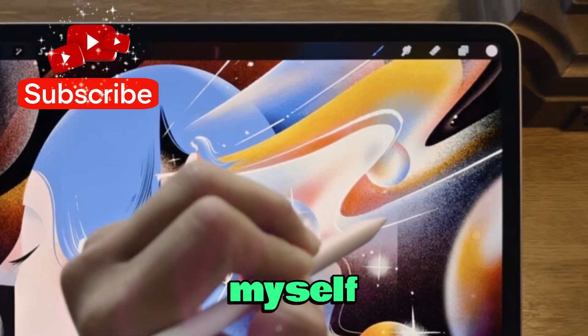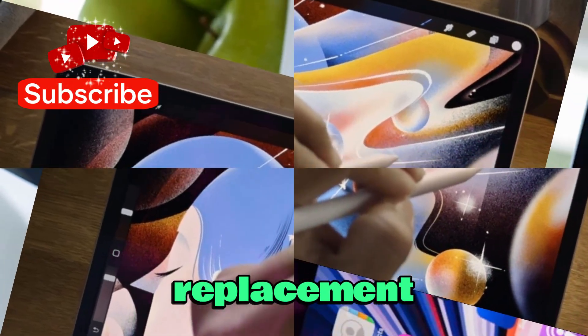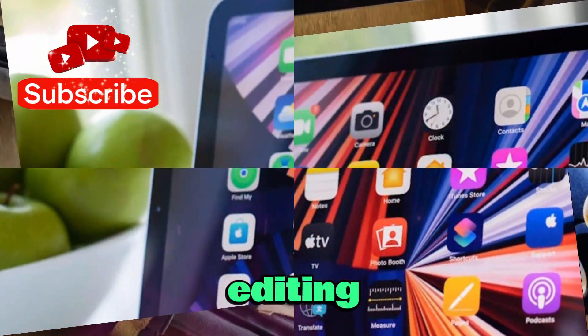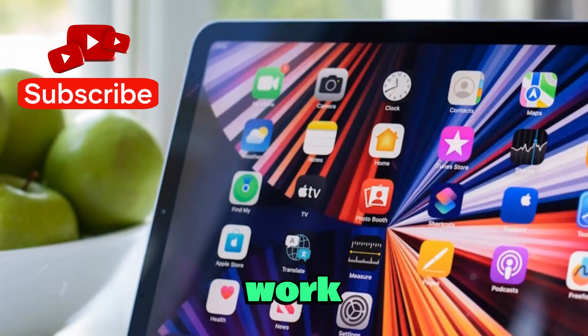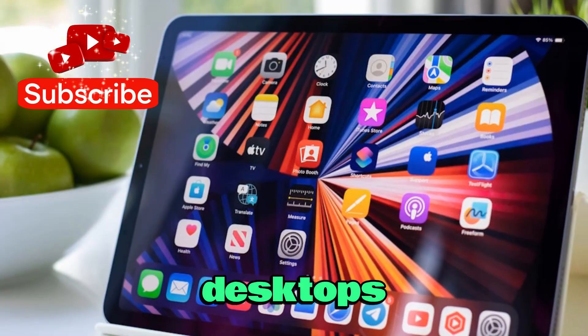For many people, including myself, it wasn't just a content consumption device anymore. It became a full-fledged MacBook replacement, capable of handling video editing, professional photo work, advanced multitasking, and even running workflows that used to be exclusive to laptops or desktops.